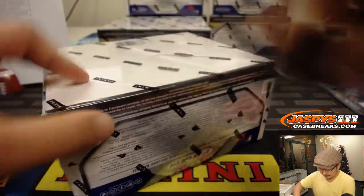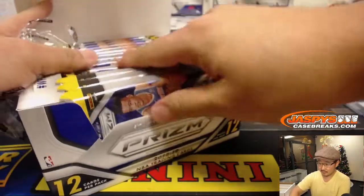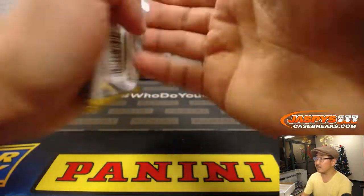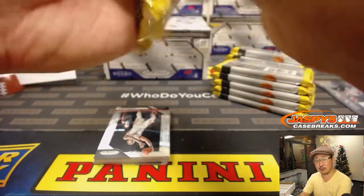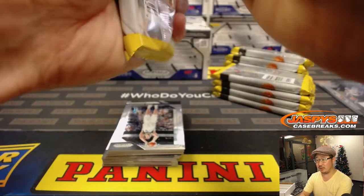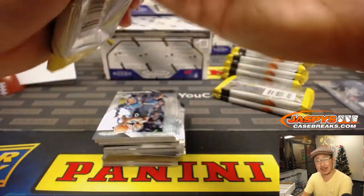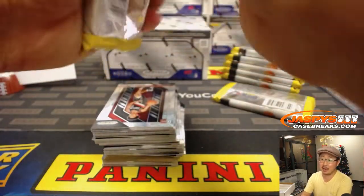Alright, next box. We're cruising along, folks. Only rookie autos in this product? Negative — there are vet autos in here too. We pulled an Aaron McKee earlier. There are vet autos and retired player autos in here too. We've pulled a Kobe Bryant Redemption out of this prism — no, that was absolute. We've pulled vet autos though.